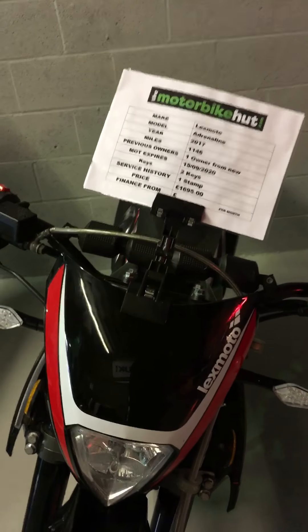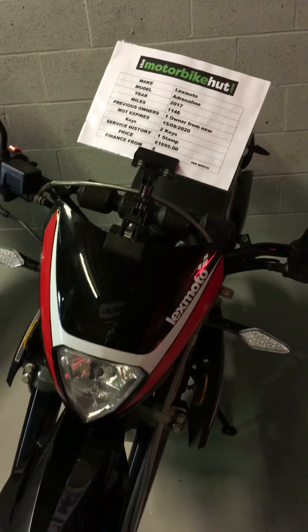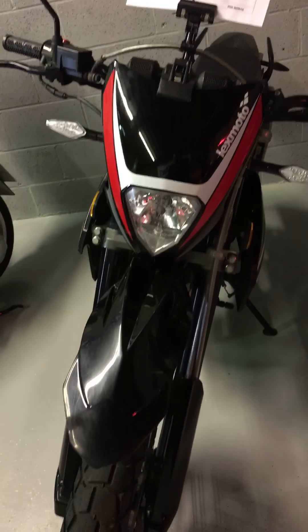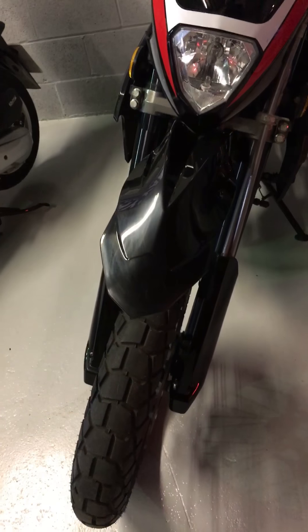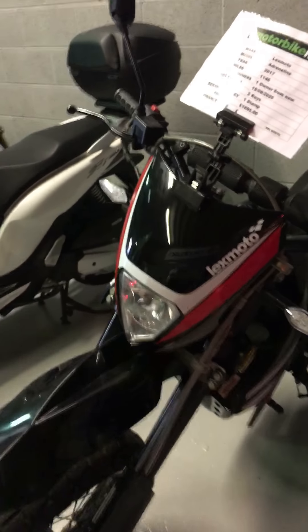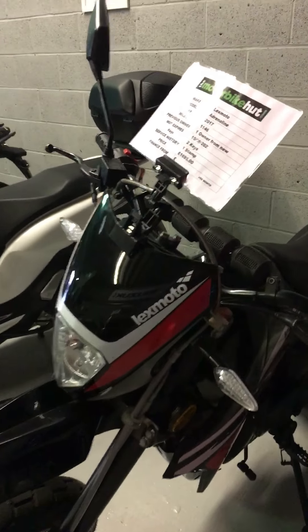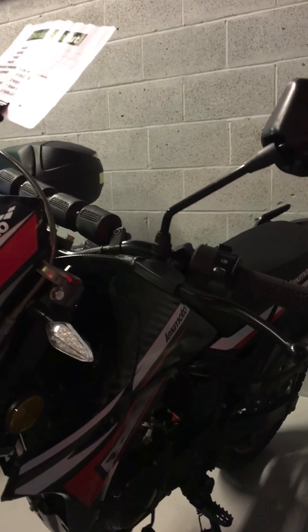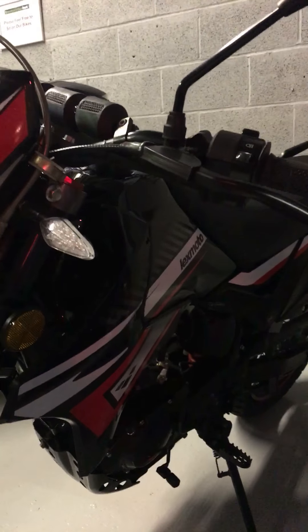So let's have a look over the bike on the video here. At the front of the bike, as you can see, the tires are really good. It really is an immaculate bike. You could save some great money rather than buying a brand new Lexmoto Adrenaline — it's already had that initial drop in value.